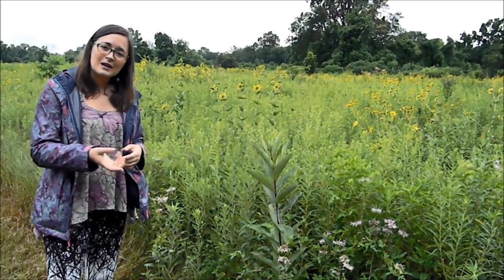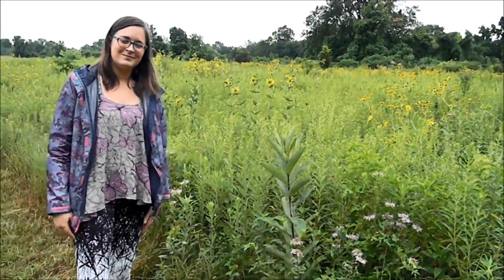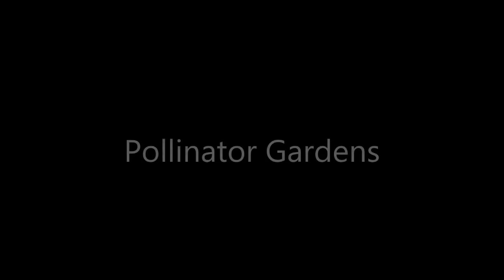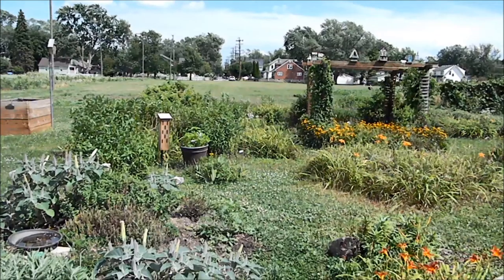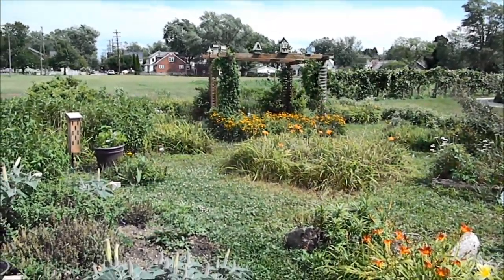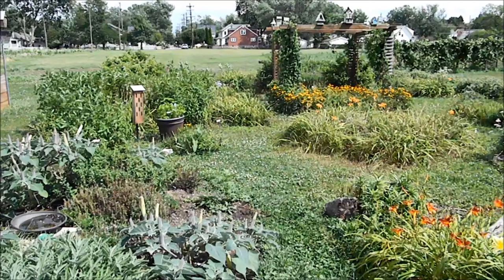We'll talk more in a few seconds, but I'm glad I could bring you to a native prairie. So see you soon! So we're going to be showing you another type of pollinator garden today. I just showed you a prairie, but this is something that you can do at your own house — something much smaller. This is quite big compared to most people's gardens, but this is a pollinator garden.